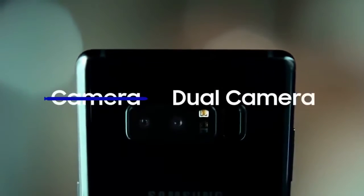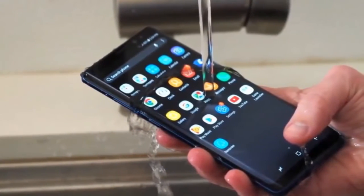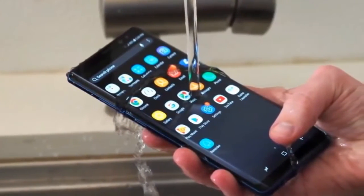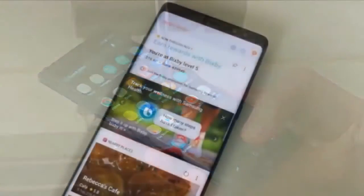It is also rumored to feature dual selfie snappers. The front view of the Galaxy A8 Plus 2018 shows that it is fitted with an infinity display like the Samsung Galaxy S8, S8 Plus, and Note 8 smartphones. However, unlike the displays of the premium Galaxy phones.